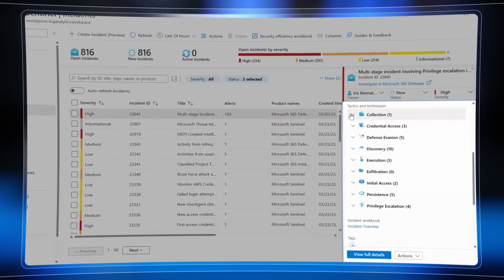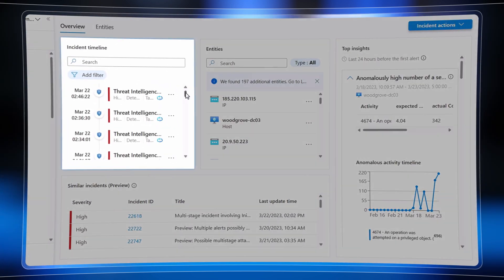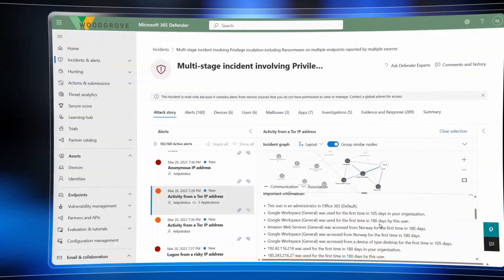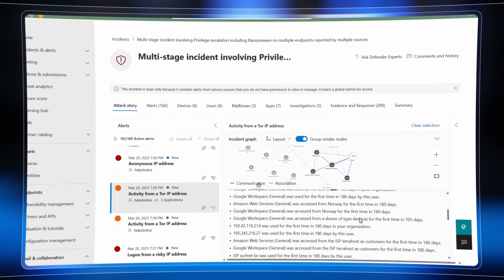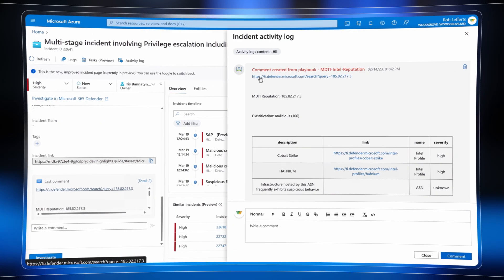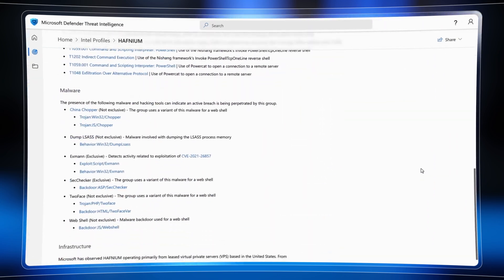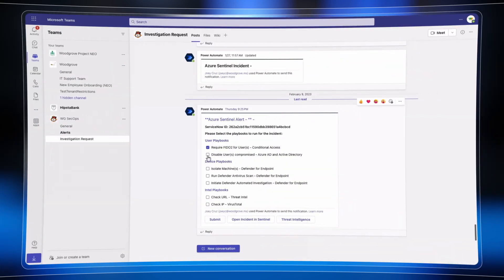From deconstructing a multi-stage and multi-cloud incident inspired by real tactics, techniques, and procedures in Microsoft Sentinel, visibility and depth into the attack sequence and timeline of alerts with Microsoft 365 Defender, using threat intelligence to investigate threat actors and stop them in their tracks with real-time attack disruption, and automating mitigations to contain and roll back the damage.